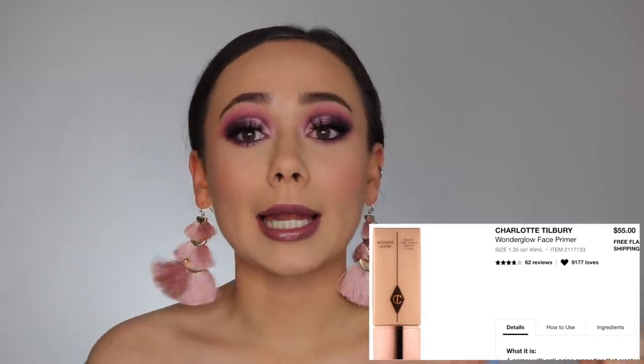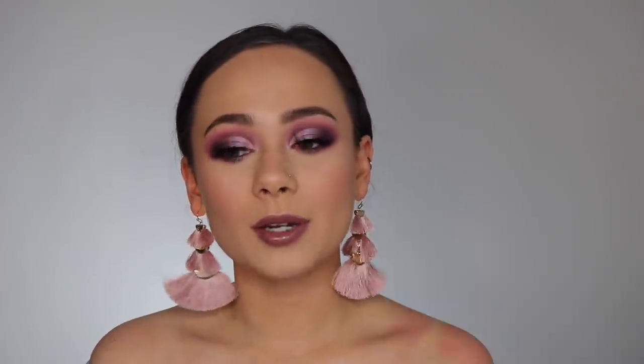The next item is the Charlotte Tilbury Wonder Glow Face Primer. You guys know I love Charlotte Tilbury. I've been wanting to do a full overview of her collection, but there are a few items I want to try first, and this is one of them. I obviously haven't tried every single item from her line, but I've tried a lot from different categories and I kind of want to expand my knowledge to make the video better for you guys. So I do want to try that primer eventually.